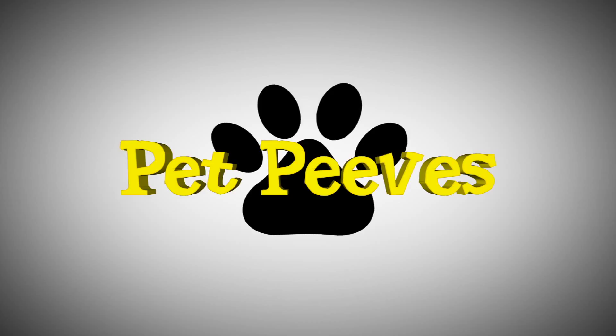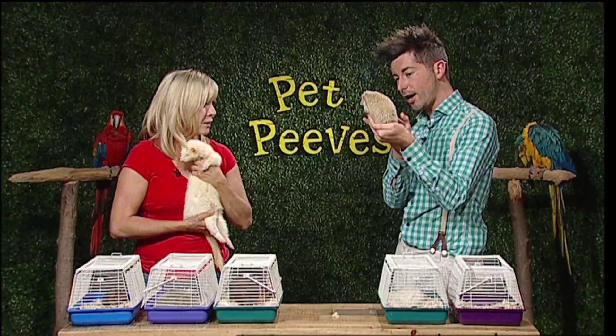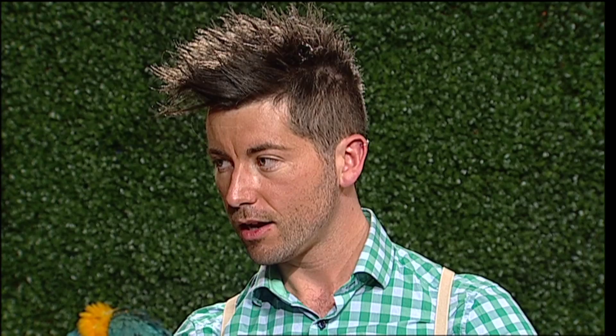Welcome back to Pet Peeves on Eastlink TV. Joining me is Tracy Brown from Bunny Trails Pet Ranch, along with some of her exotic animal friends. This little one is Bridget — she is an African pygmy hedgehog and she is full grown. They're not as big as the European hedgehogs, which would be about three times the size.